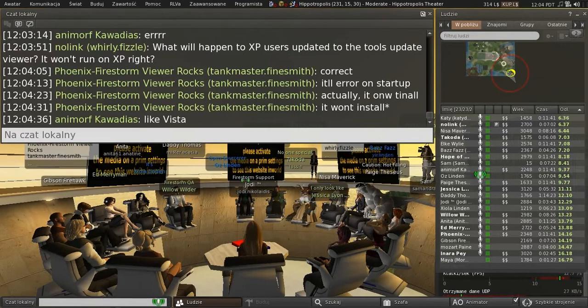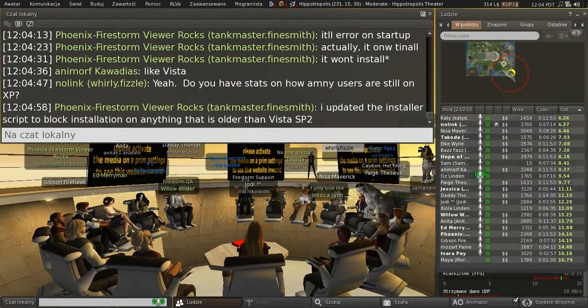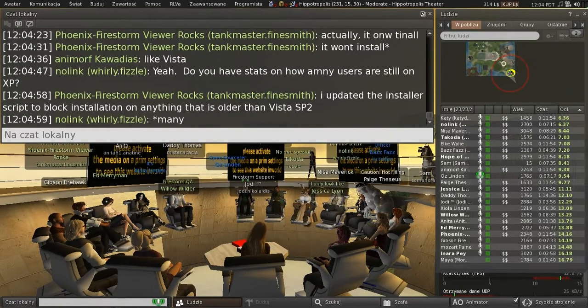Viewer managed marketplace will probably get an update sometime next week. The team is sorting through things they've found in testing and making progress, but I'm not really sure exactly when the updated viewer will appear.